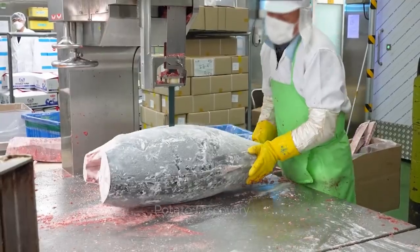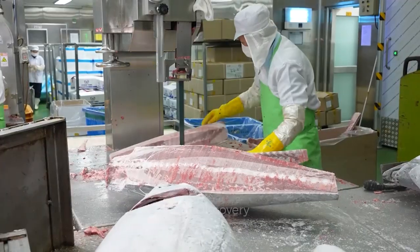Then, using a machine, the tuna is cut along the spine and divided into four parts.